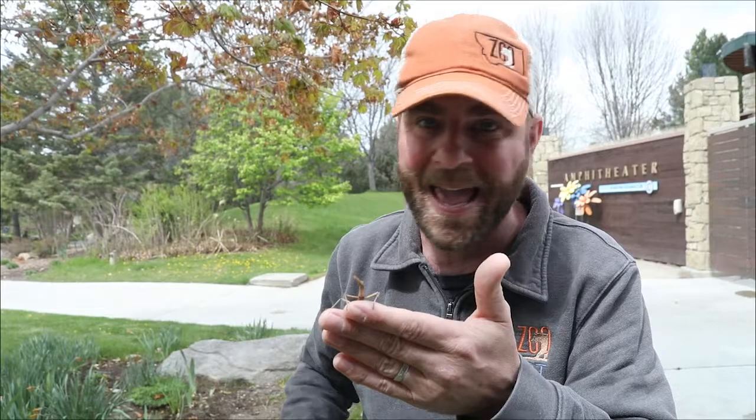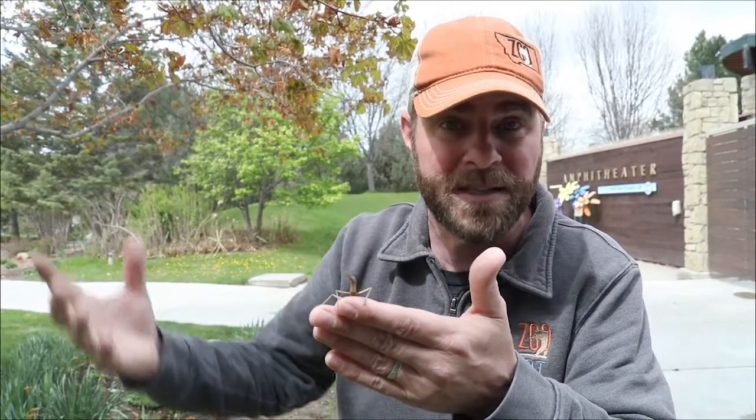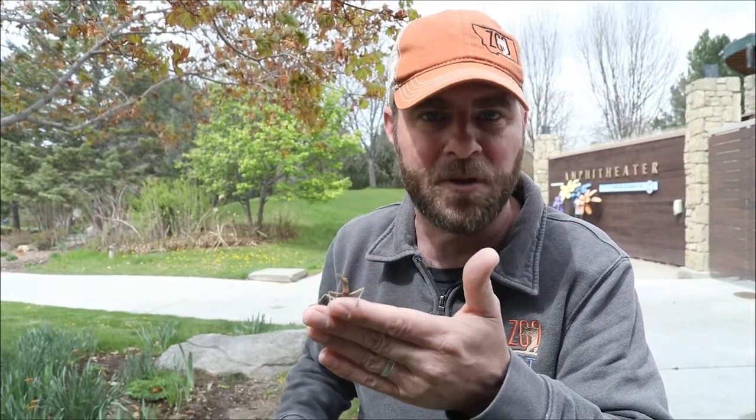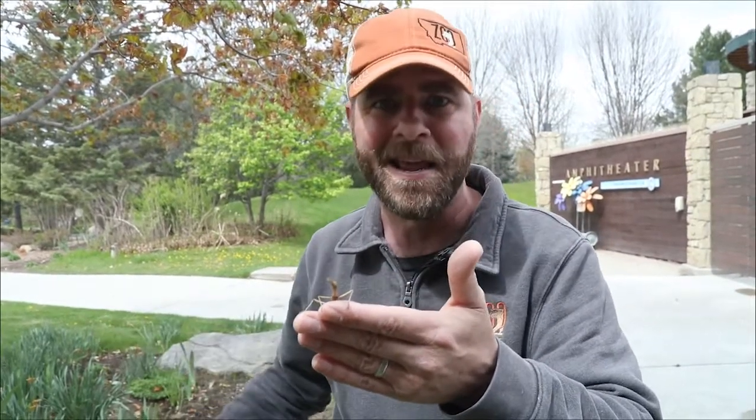What they'll do is actually lay eggs — sometimes hundreds of them — and get this: the babies that come out are actual clones of the female that laid those eggs. How crazy is that?